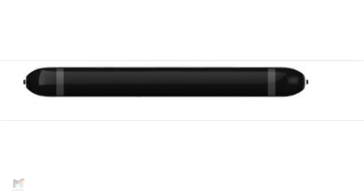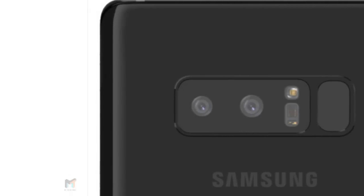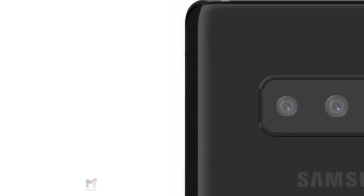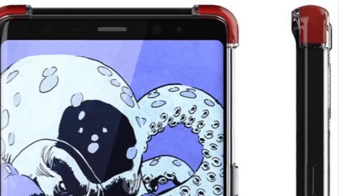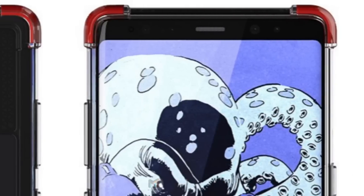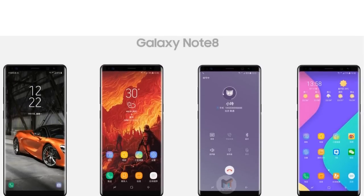If you ask me, it's a good move which feels familiar to the design of previous Notes. On the back of the phone, we get a look at Samsung's new dual camera system, LED flash and heart rate monitor, and the rear fingerprint sensor. While the fingerprint sensor is still in a very awkward place, it's good to see that the phone has a lip surrounding the cameras and flash with a divider between that and the fingerprint sensor.